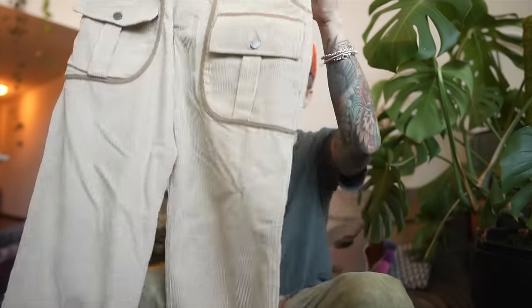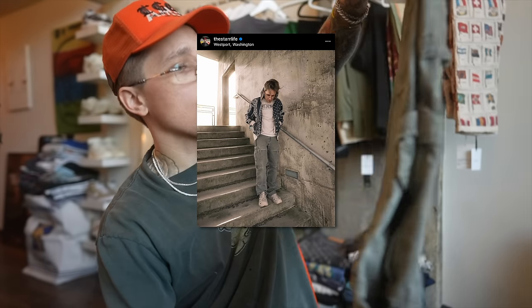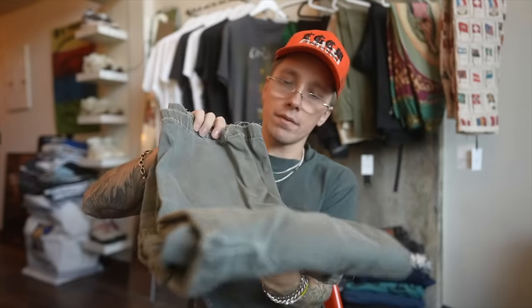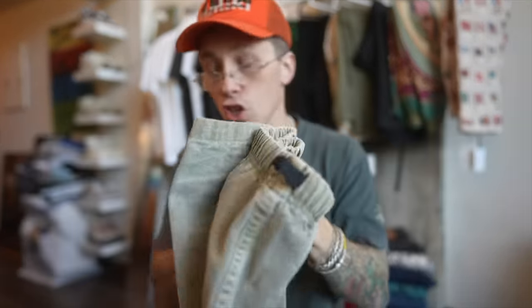These Reese Cooper corduroy cargos - these things are insane. I think I've worn these once. I like Reese Cooper as a brand - they make outerwear stuff but it's like higher end and very gorp core. I do have a lot of other pairs of pants that are great for hiking. The classic Carhartt - I have worn these quite a bit. I do have a little hole right here. Another pair of earth tone Gramicci pants, another pair of Gramicci pants in a darker earth tone - I believe both of these were thrifted.